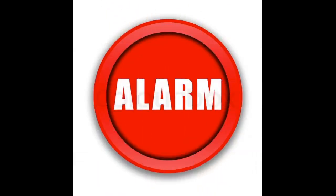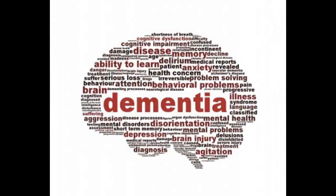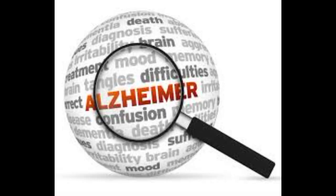The words dementia, Alzheimer's, and memory loss were intentionally excluded from the packaging, making it a great gift.